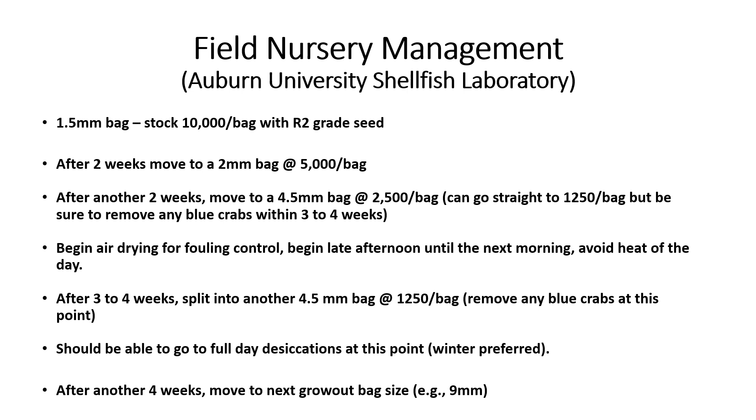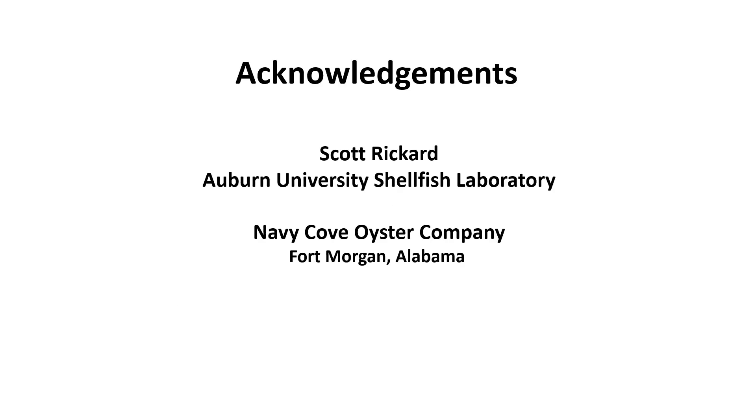First aerial drying for fouling control is not recommended until then. After another three to four weeks, the volume of larger grown seed is split in half again to a stocking density of 1,250 per 4.5 mm mesh SPAC while removing any recruited blue crabs. Longer aerial drying can now be attempted. After another four weeks, the seed can be stocked into 9 mm mesh SPAC. Keep in mind that this timeline is for the warmer waters of the Gulf of Mexico. I wish to acknowledge Scott Reichard with the Auburn University shellfish laboratory for the use of his field nursery management recommendations. Videos of the bottle and drum nursery silos were taken at Navy Cove Oyster Company in Fort Morgan, Alabama.